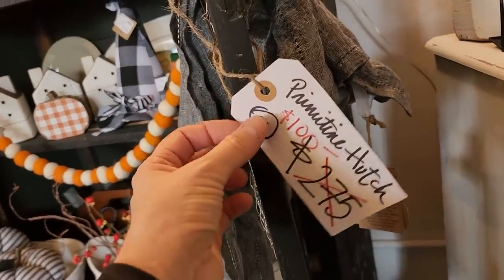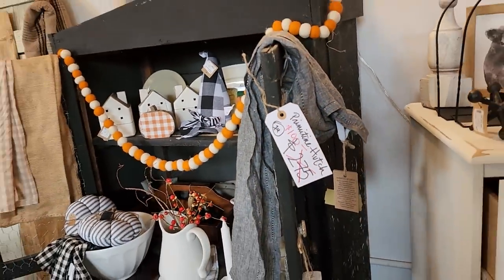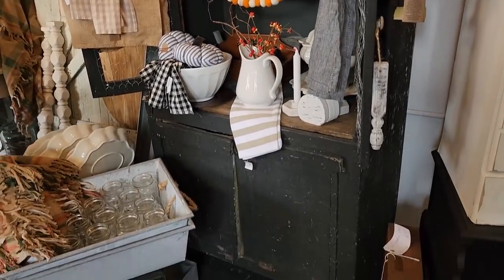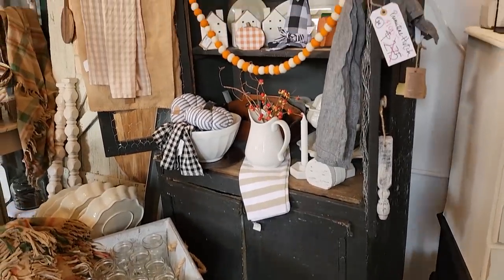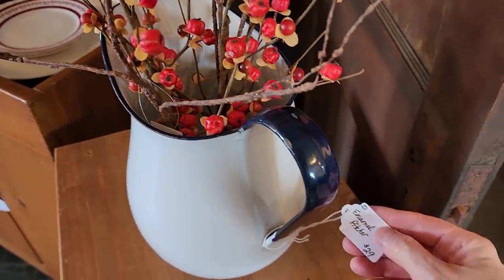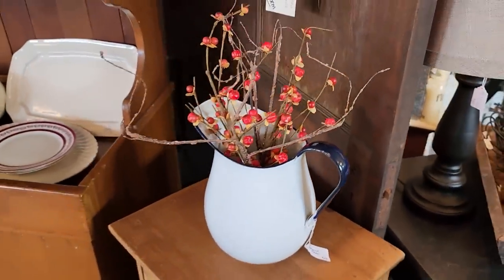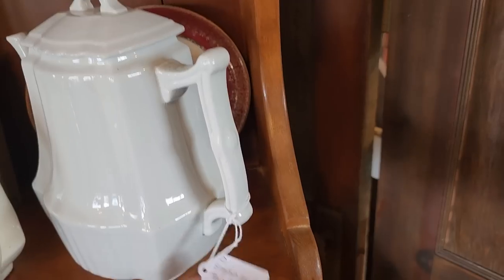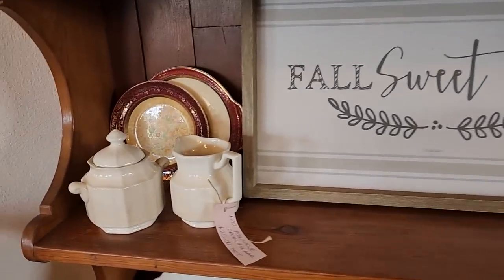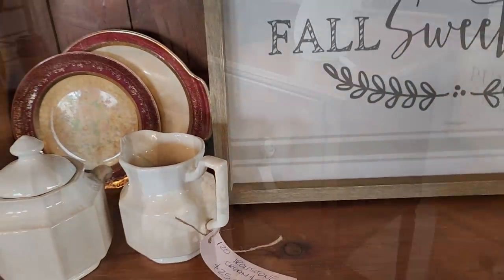And here's a primitive hutch for $100 — they had that marked down. I think a lot of their fall items were marked down, maybe by 20%. I love this little enamelware picture. And this is an English teapot — I thought that was pretty. This would be a great place to shop for gifts or a gift for yourself. That's certainly what I did today.